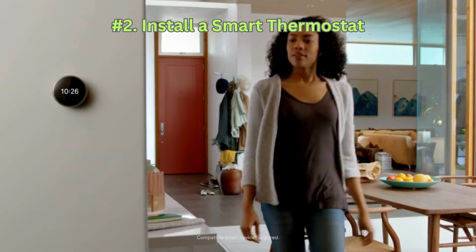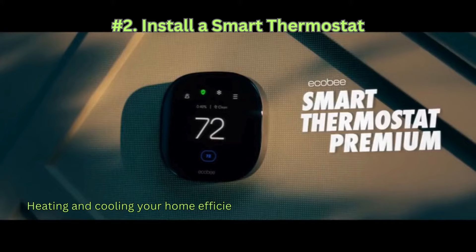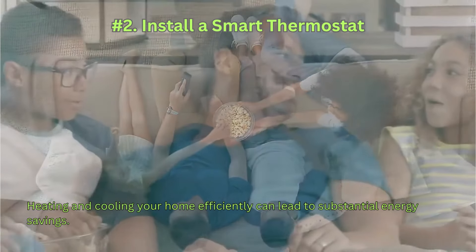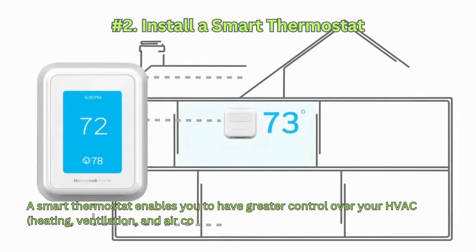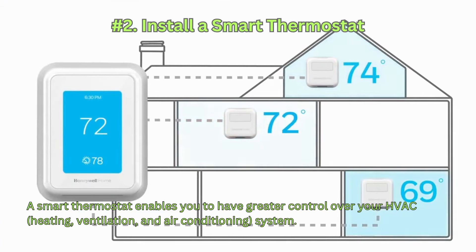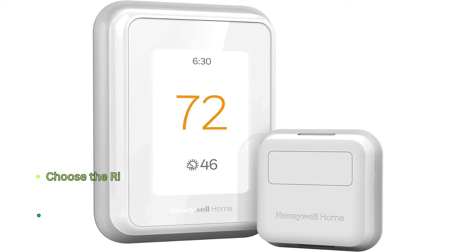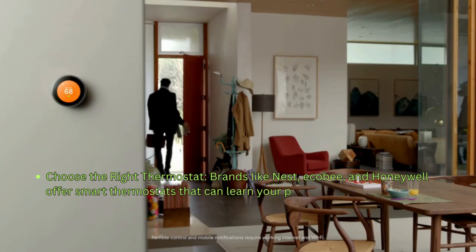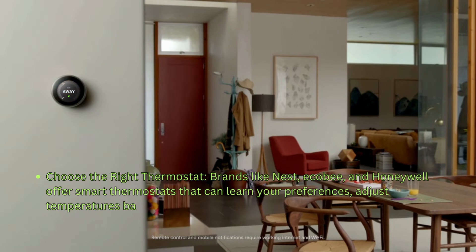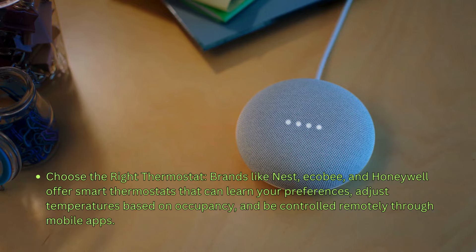Number 2: Install a smart thermostat. Heating and cooling your home efficiently can lead to substantial energy savings. A smart thermostat enables you to have greater control over your HVAC system. Brands like Nest, Ecobee, and Honeywell offer smart thermostats that can learn your preferences, adjust temperatures based on occupancy, and be controlled remotely through mobile apps.